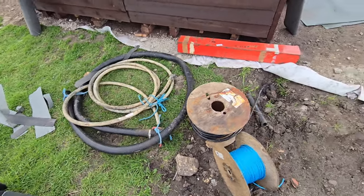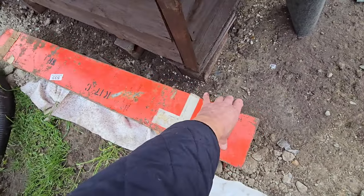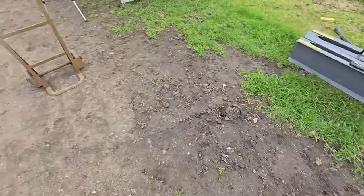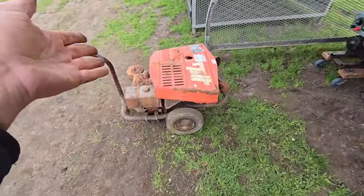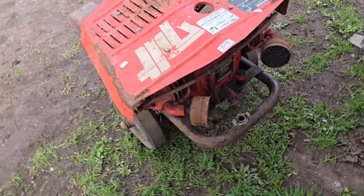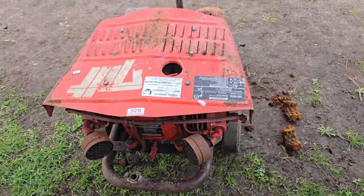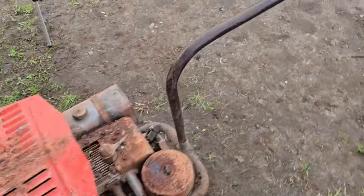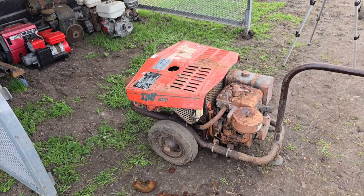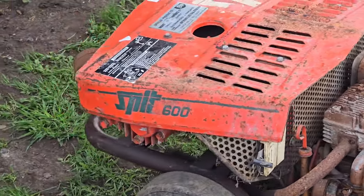Those two bits of pipe were a pound. This old tin metal box, about three and a half foot long - pound. The compressor - twelve pound. I could not believe my luck when I got this thing for twelve quid, because I think it's an absolute beast, even though it has a totally rotten air filter. I'm going to call it a day and we will see you guys next time for another video. The Spit 600 air compressor. What a beast.